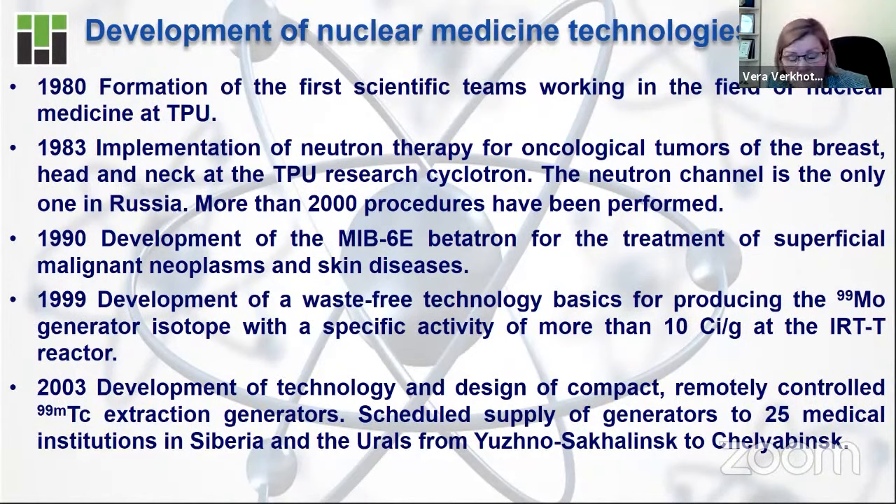He is still working, supervising students with their research, and from 2003 we started to supply compact and remotely controlled Technetium-99 generators to oncological hospitals.